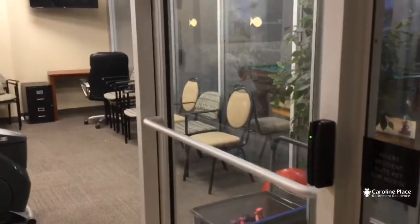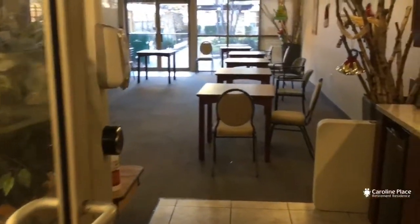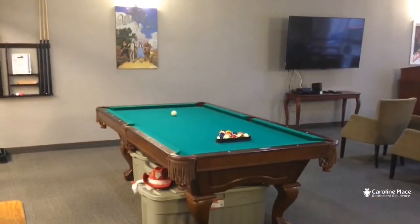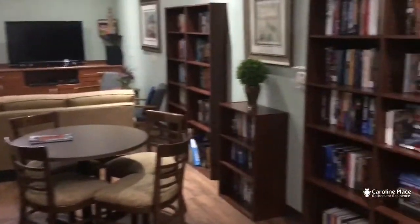The pool wasn't being used very much so we converted it into activity space for the residents. There's access to the gardens, plus we also have our theater area, and my favorite — the pool table.